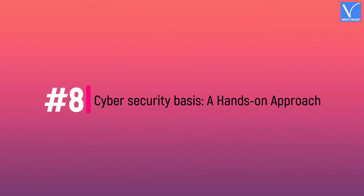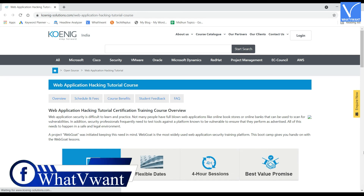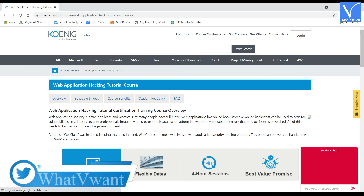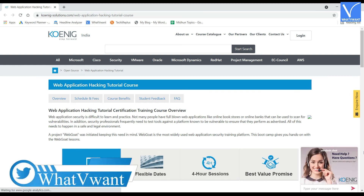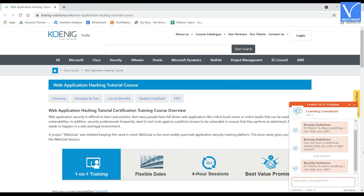Number eight: Cyber Security Basics — A Hands-On Approach. This certified ethical hacker certification hands-on course is offered by the Universidad Carlos III de Madrid. The course trains students on prevalent cyber security threats that plague the world, making it one of the hottest choices among candidates. The duration of the course is approximately six weeks.